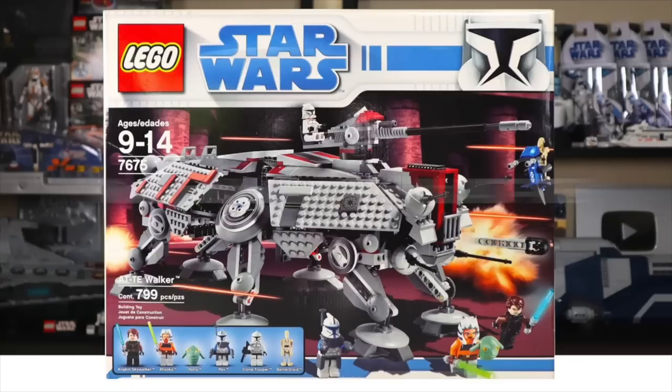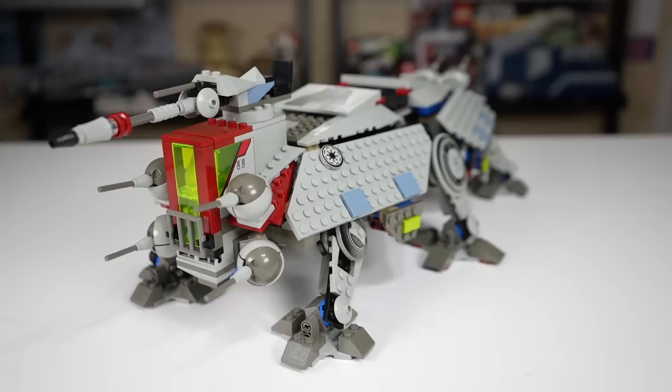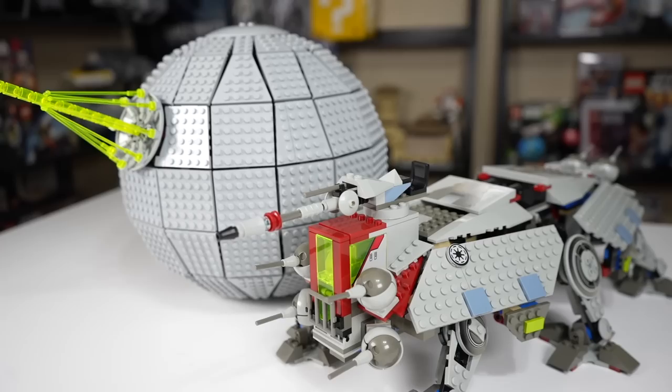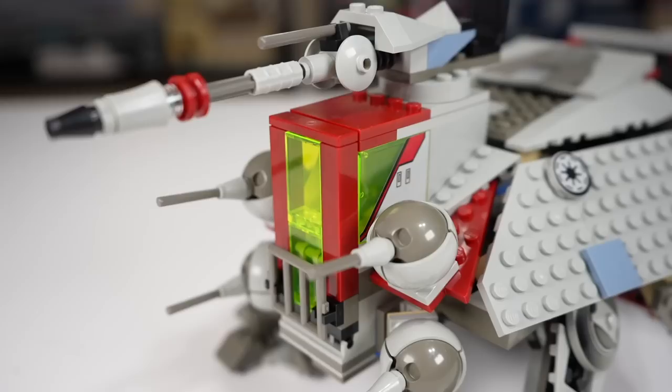This AT-TE is probably the most unique looking one, with its design language and color scheme being a bit different than what we would get in years to come. This one has a little bit of sand blue, which just isn't present on future AT-TEs, and it uses the old LEGO gray, which is something they changed out in the mid-2000s. When you bring in a set that uses the newer light gray and compare it side by side, you can see the difference in tone — the older colors are generally regarded as worse, but it looks fine on this model.